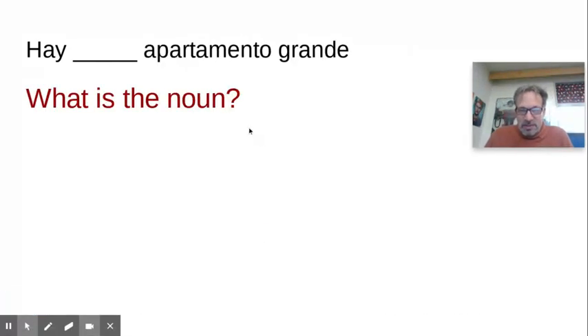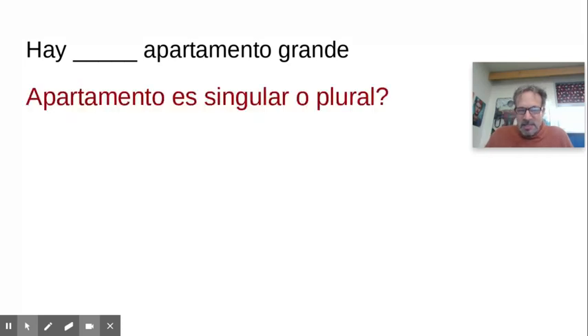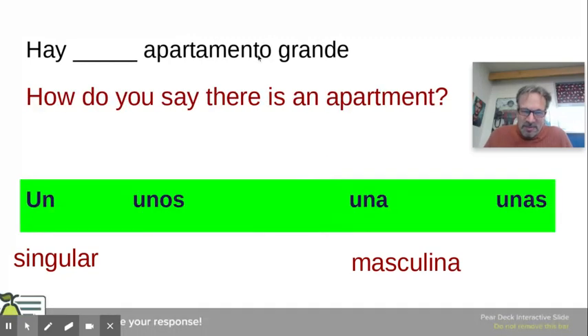Two more. Which one of these is the noun, the subject? 'Hay un apartamento.' Apartment is the thing — person, place, or thing — that's the subject. Is it singular or plural? There's no S at the end, it's singular. Is it masculine or feminine? It ends in an O, so it is masculine. So how do I say 'there is an apartment'? It's masculine and singular, so 'hay un apartamento.'